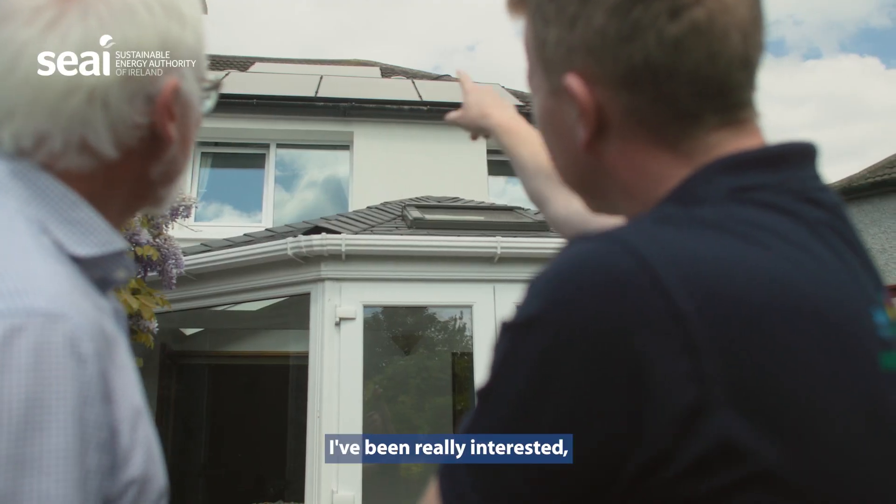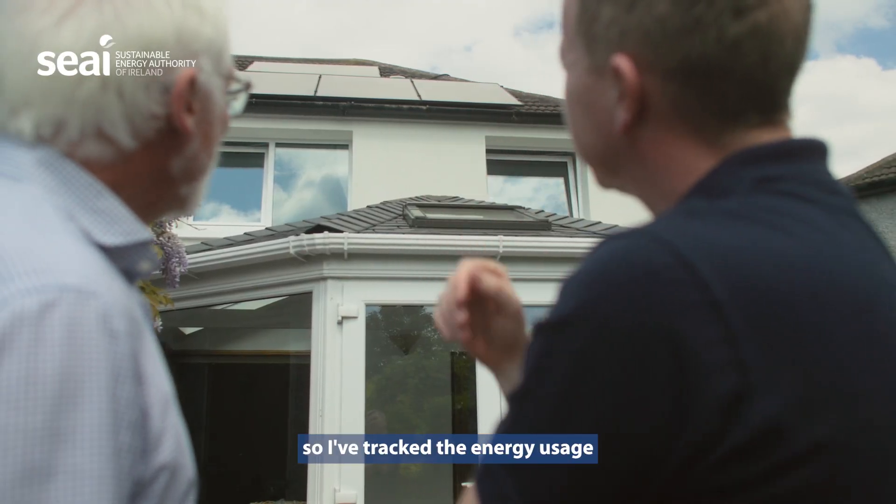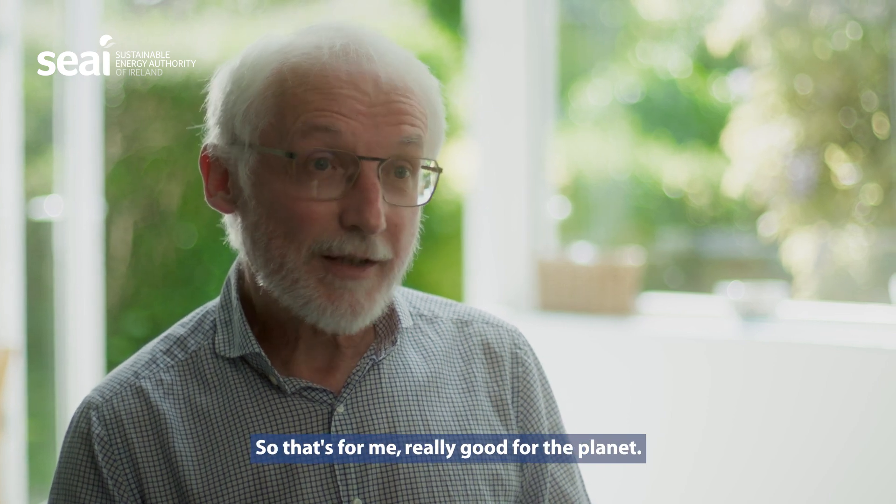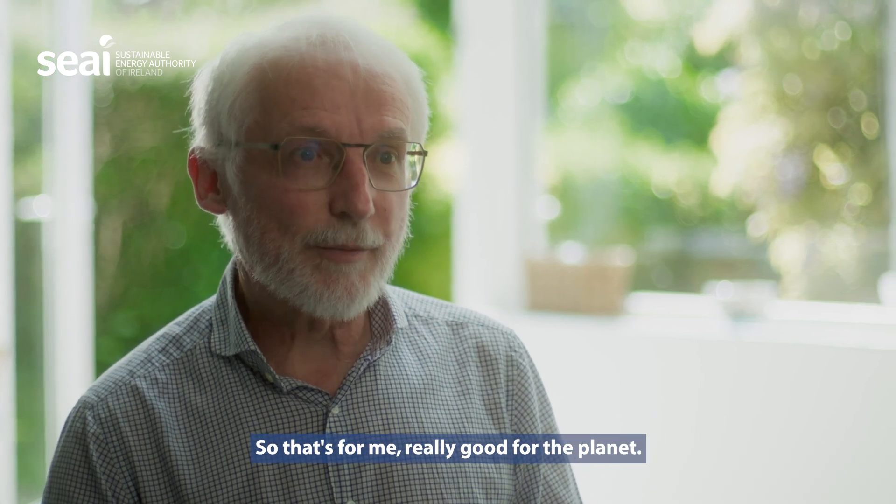I've been really interested, so I've tracked the energy usage, and the energy I use is less than half the energy I used before. So that's, for me, really good for the planet.